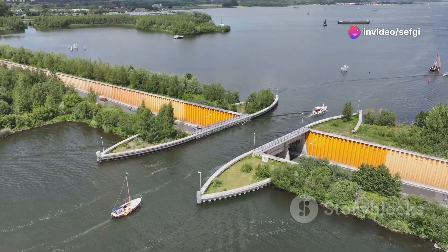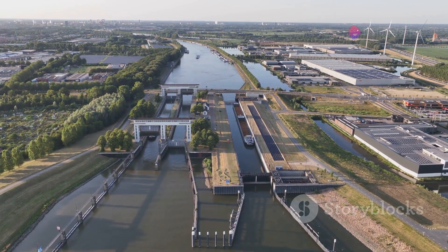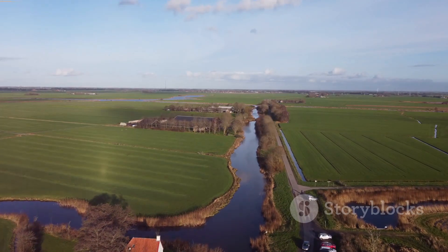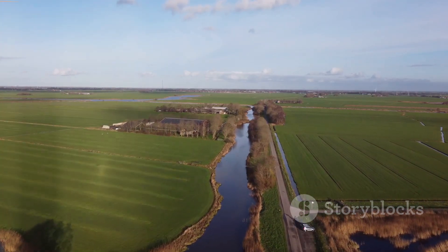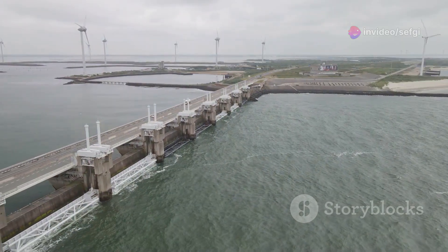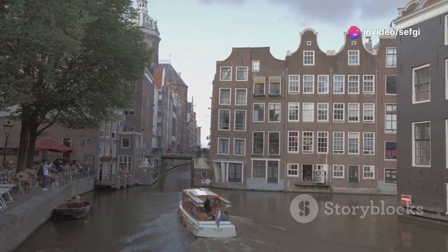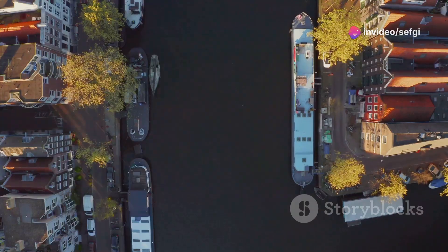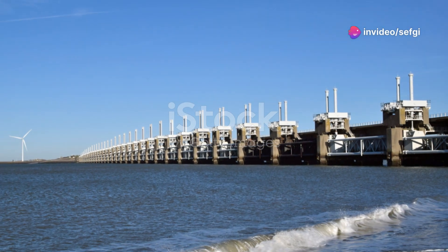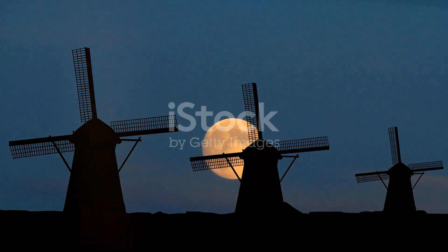While polders get a lot of attention, we can't forget the unsung heroes of Dutch water management: canals and dams. These intricate networks act as the veins and arteries of the Netherlands, regulating water flow and protecting the country from flooding. Canals crisscross the Netherlands, carrying water away from vulnerable areas and draining the land. Dams act like giant gates, holding back water and regulating its flow along rivers and coastlines. Beyond flood prevention, canals also serve transportation, irrigation, and recreation — an integral part of Dutch life and a testament to their engineering prowess.